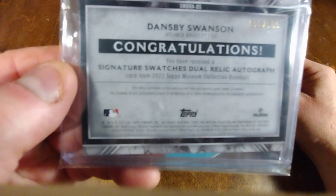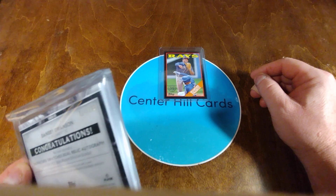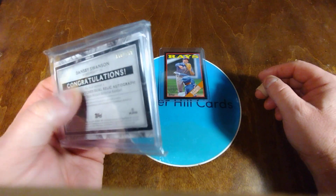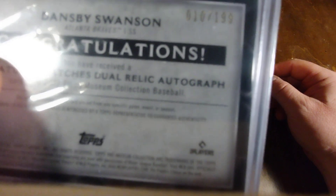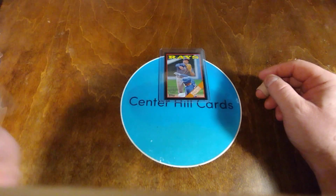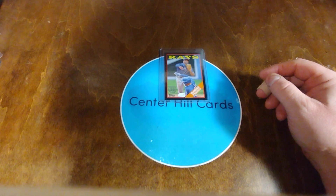Congratulations — look at this. And to my Braves collection, it is numbered. Numbered 10 out of 199. If only it was a Chipper — I think it's a 10. It's a Signature Swatches dual relic autograph of Dansby Swanson.